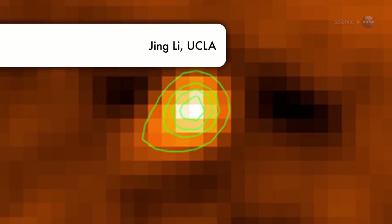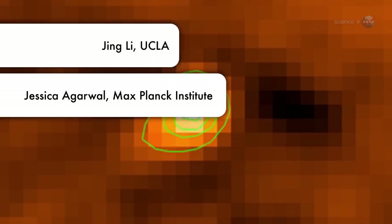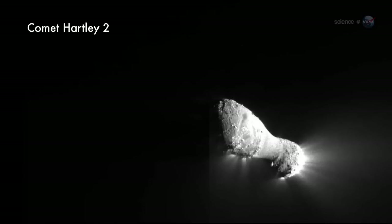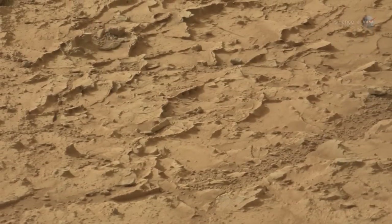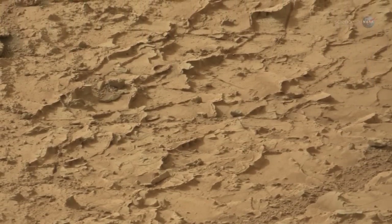Indeed, in further STEREO observations from 2009 and 2012, Jewett, along with colleagues Jing Li of UCLA and Jessica Agarwal of the Max Planck Institute, have spotted a small tail sticking out behind the rock. The tail gives incontrovertible evidence that Phaethon ejects dust, says Jewett. Jewett's team believes that the dust is launched by thermal fracturing of the asteroid's crust. A related process called desiccation fracturing — like mud cracks in a dry lake bed — may play a role, too.